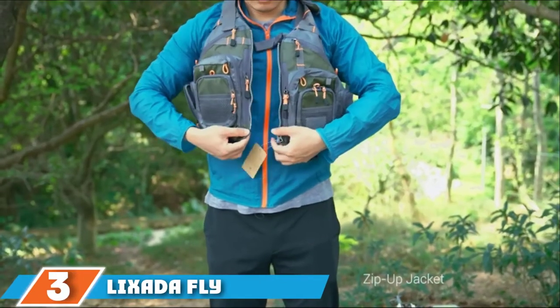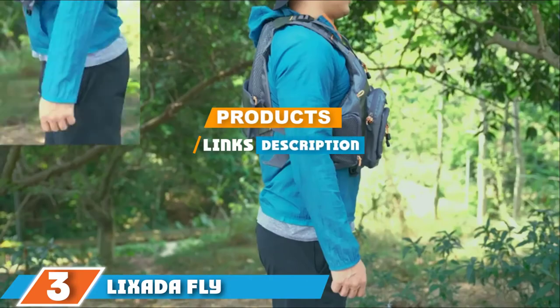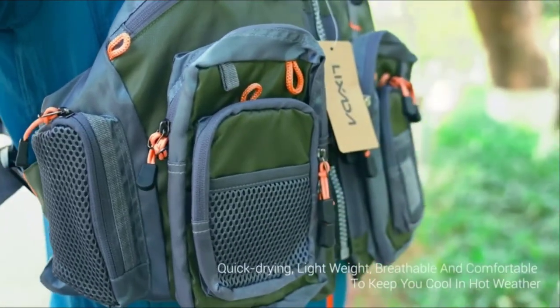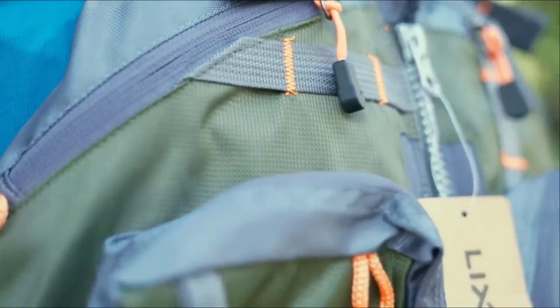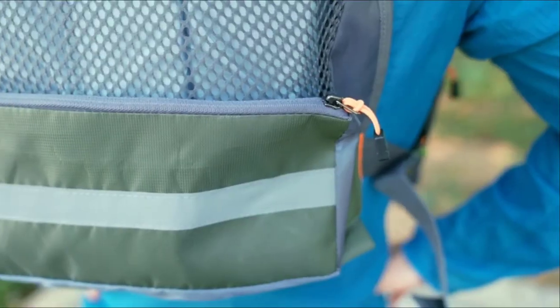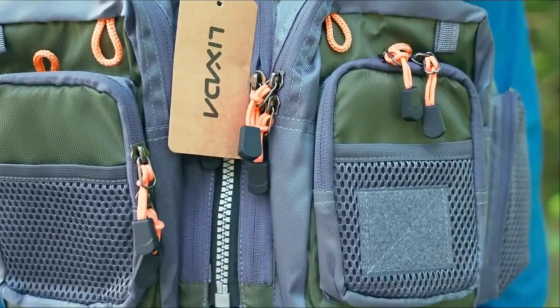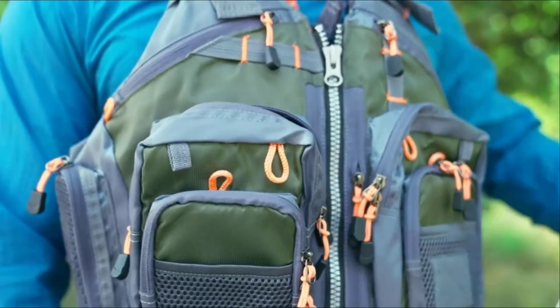Moving on to number 3, the Lixeta Fly. If you are looking for various color options, then this could be the fishing vest for you, as Lixeta offer their product in 5 different colors. They also offer the option of buying it with or without foam, so if you wanted a PFD fishing vest, this could be ideal. It comes in a universal adult size and is highly adjustable, so you should have no issue getting it to fit comfortably against your body.